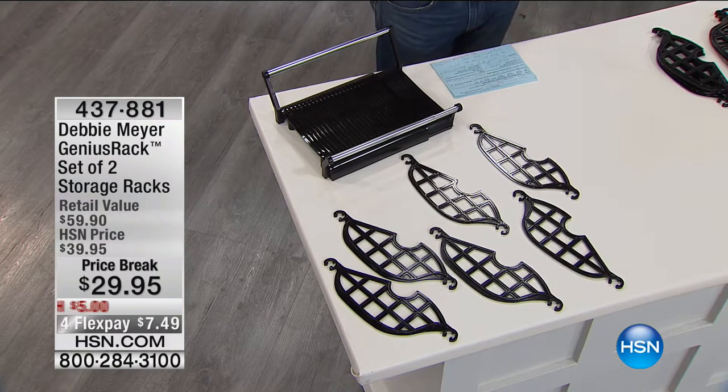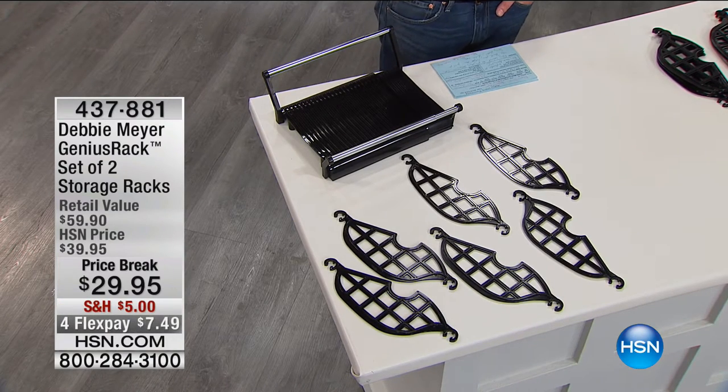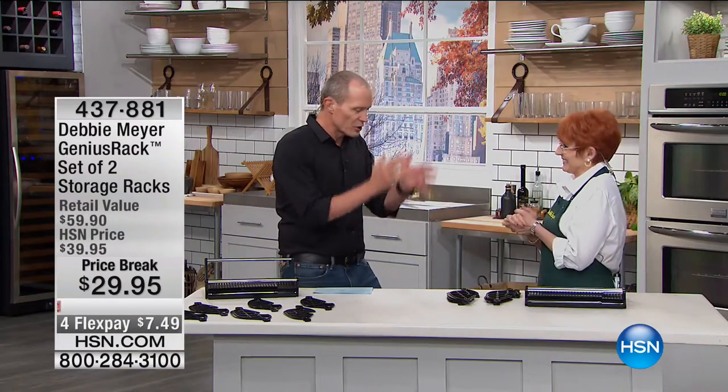When we launched this as a Today Special, in one day we sold 50,000 racks — because it's clearly not just my issue. But that's what Debbie Meyer does. She's an internationally awarded entrepreneur. She finds she has a problem, she gets a solution.